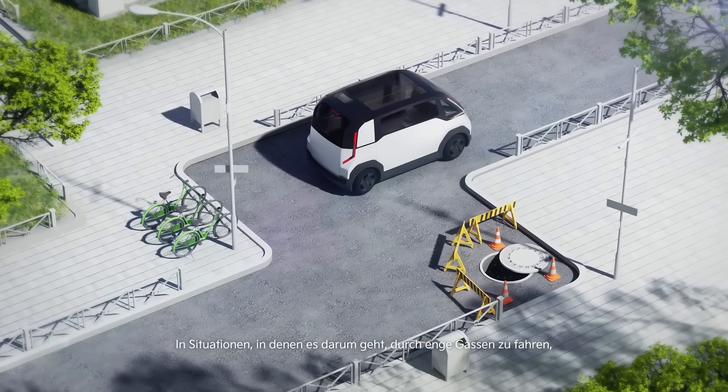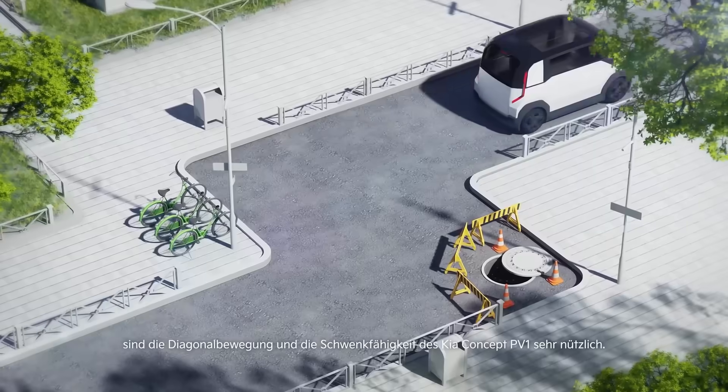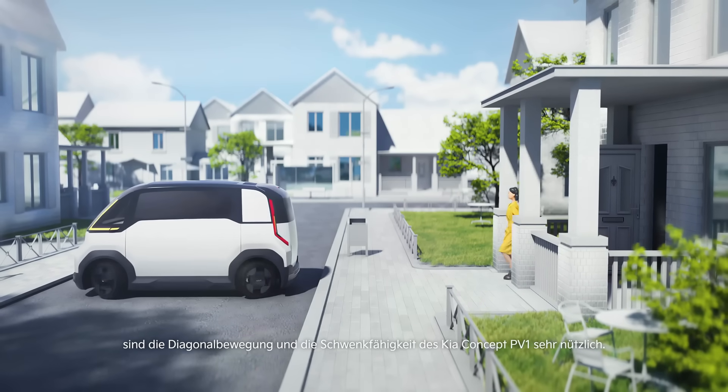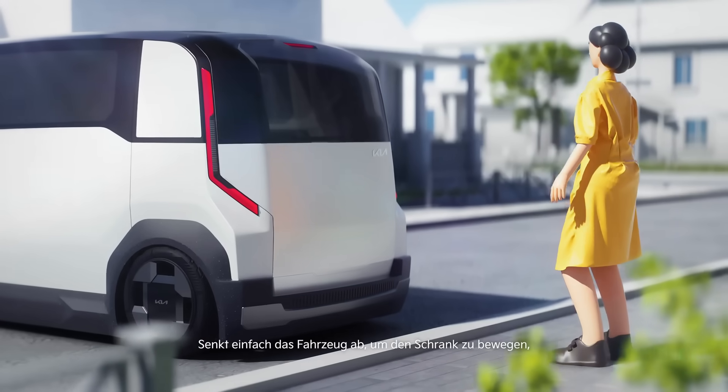By combining smart technology with sustainable mobility, the KIA CONCEPT PV1 represents the future of urban deliveries – faster, cleaner, and more efficient.